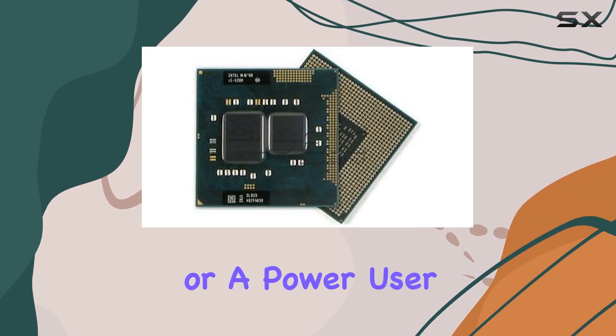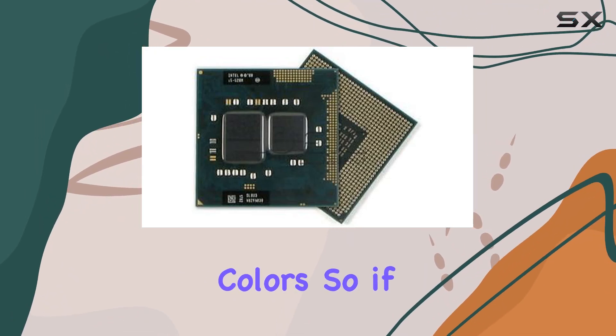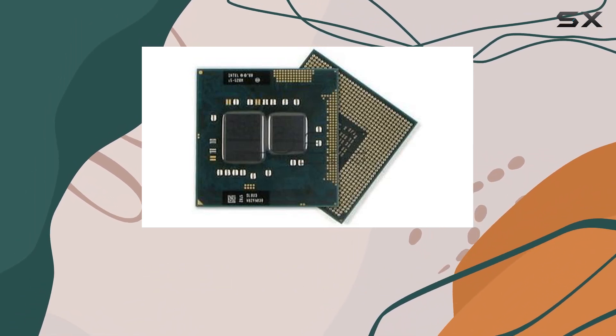Whether you're a casual user seeking smooth performance or a power user demanding top-tier capabilities, this processor delivers on its promises with flying colors. So if you're in the market for a reliable CPU that won't disappoint, the Core i7-620M deserves a spot at the top of your list.